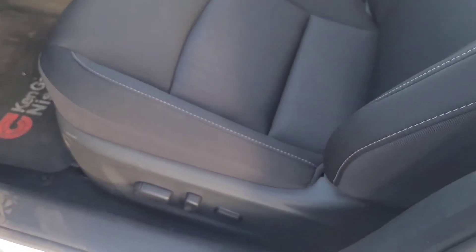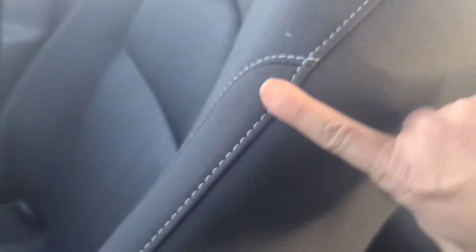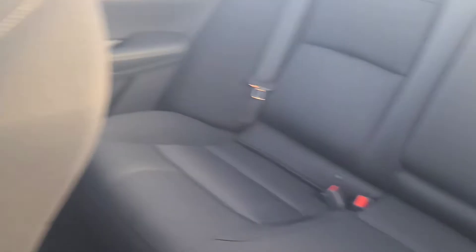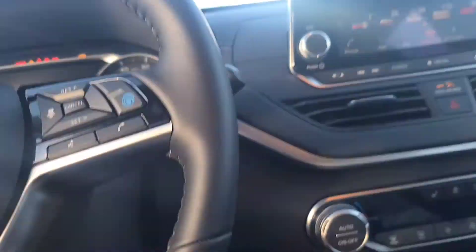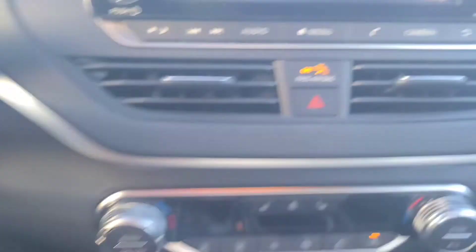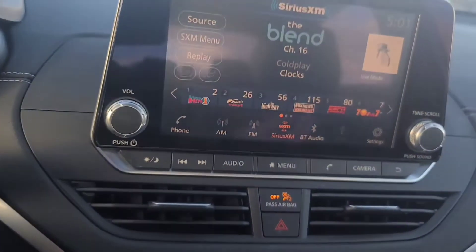It's got dark interior seats, power seats — look at this, it has the cool little white stitching. Seats are comfortable, it's a push start. Let me close the door because it's cold. We've got Bluetooth and Bluetooth audio.